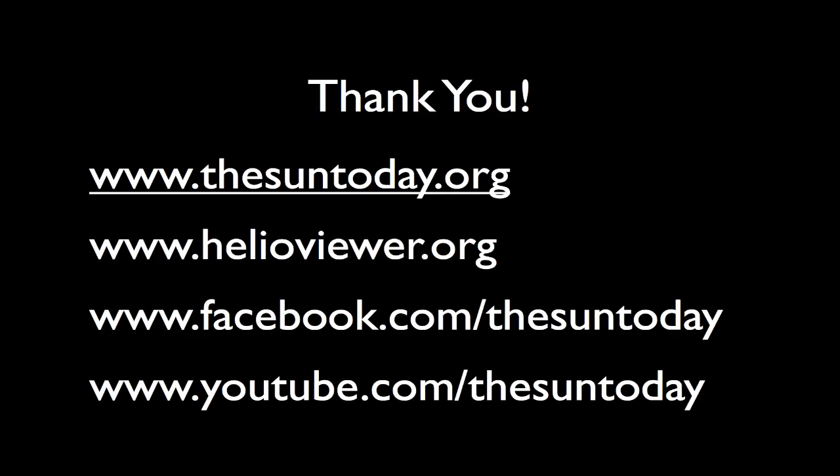Thank you very much. Join us over at thesuntoday.org. Don't forget all the great videos you can make at helioviewer.org. And you can join us on Facebook and YouTube at The Sun Today. Thanks again.